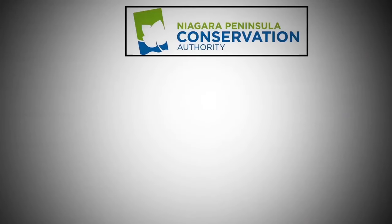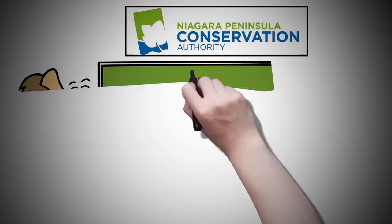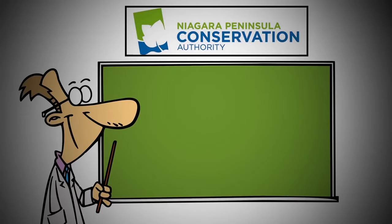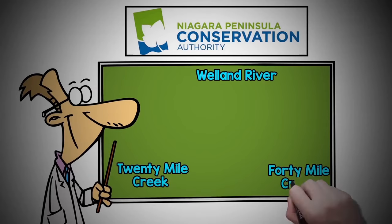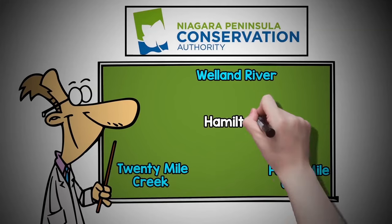A watershed defines the Niagara Peninsula Conservation Authority's boundary. The branches of some of the largest creeks that flow through the Niagara Peninsula, like the Welland River, 20 Mile Creek, and 40 Mile Creek, reach all the way up into the city of Hamilton and the county of Haldimand.